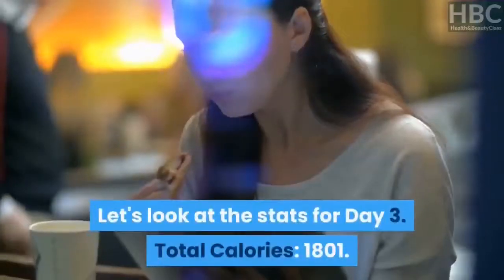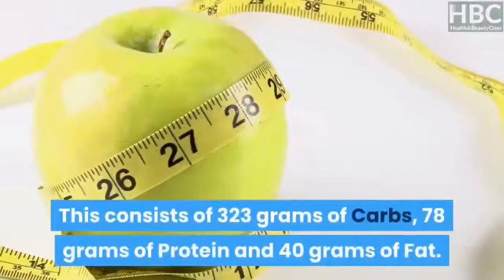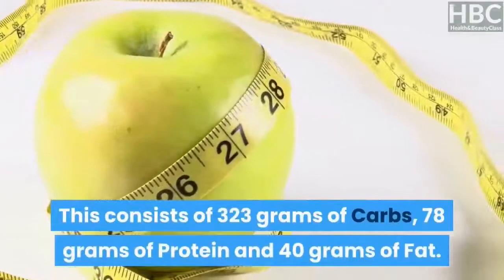Day 3 stats: total calories — 1,801. This consists of 323 grams of carbs, 78 grams of protein, and 40 grams of fat.